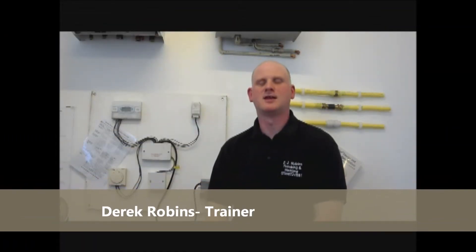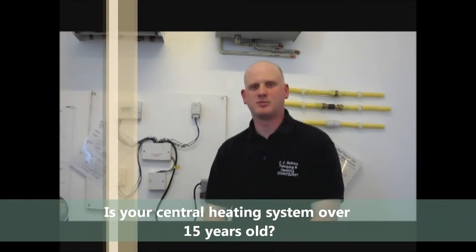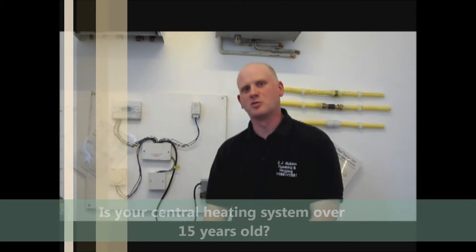Hello, my name is Derek from DJ Robbins Plumbing and Heating and Tomcat Gas Training. The Energy Saving Trust states that if your central heating system is over the age of 15 years, it is incredibly inefficient and should be upgraded to a new high-efficient central heating system. Now, that's easier said than done. Most people these days don't have the money to upgrade their system, but there are still things you can do to save money and save energy, which will save the environment.